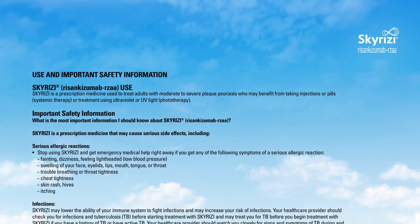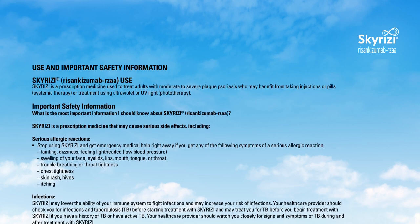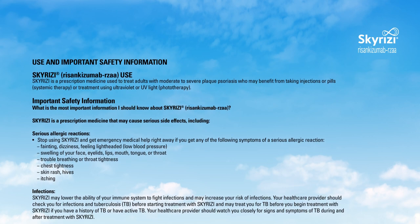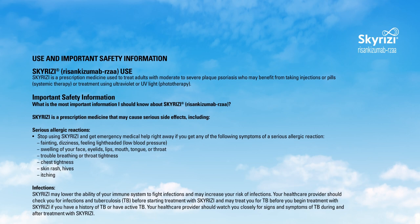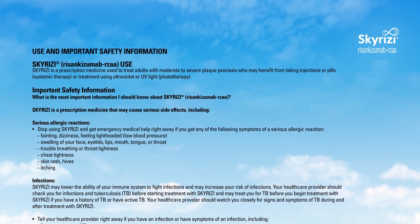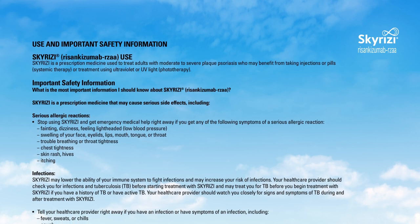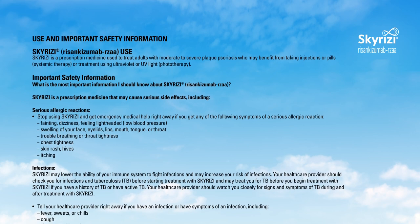Use and important safety information. Skyrizi (risankizumab-rzaa): Skyrizi is a prescription medicine used to treat adults with moderate to severe plaque psoriasis who may benefit from taking injections or pills, systemic therapy, or treatment using ultraviolet or UV light, phototherapy. Important safety information.